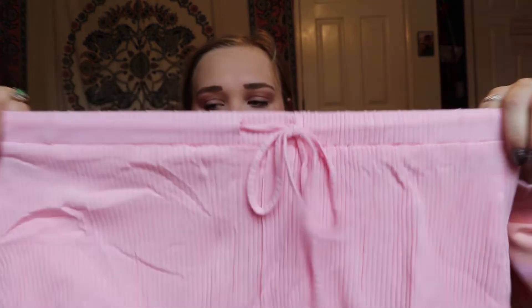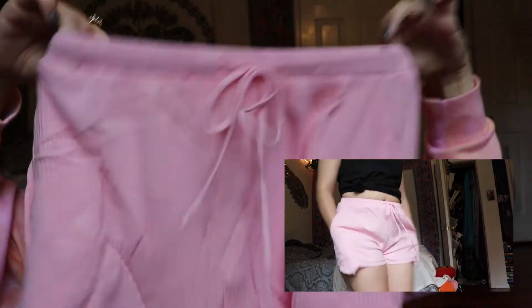The last two items I got are a set. Let's start with the bottoms. This is the Street Status Shorts in Pink, Medium. I thought these would be really good for lounging around the house. They're just little pink shorts that are ribbed, with an elastic top and a drawstring. A cute little pink number. They could even be cute with the sweater I'm wearing. I really, really like these.